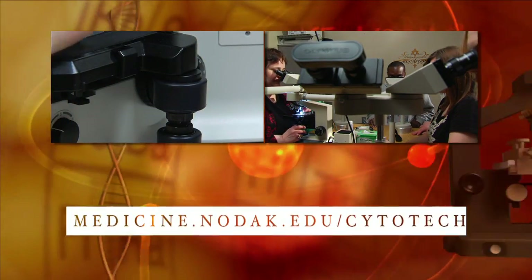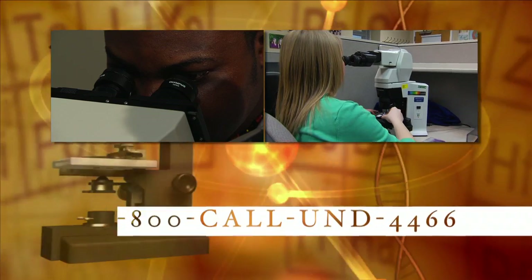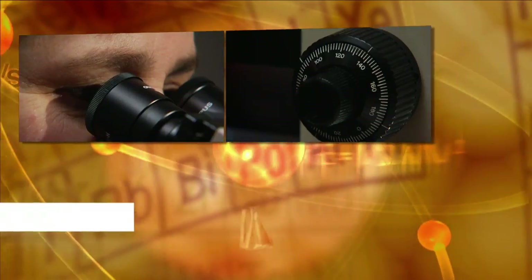Contact us for more information on how to start a career in cytology. The UND Cytology Program will be available in January 2021.